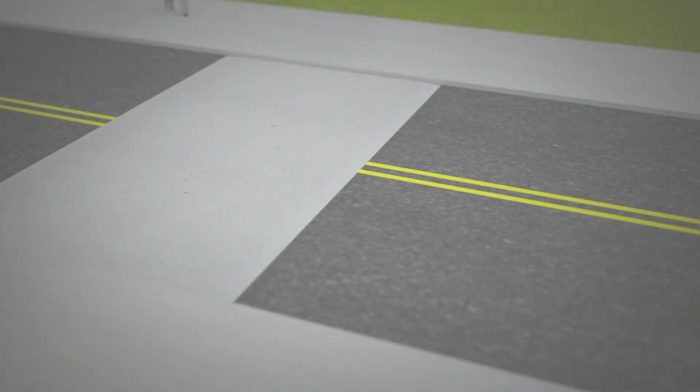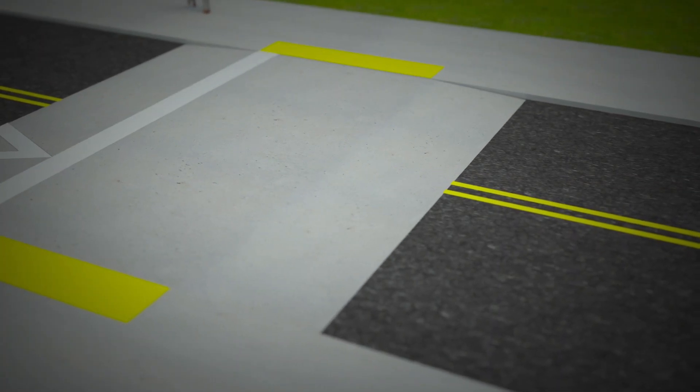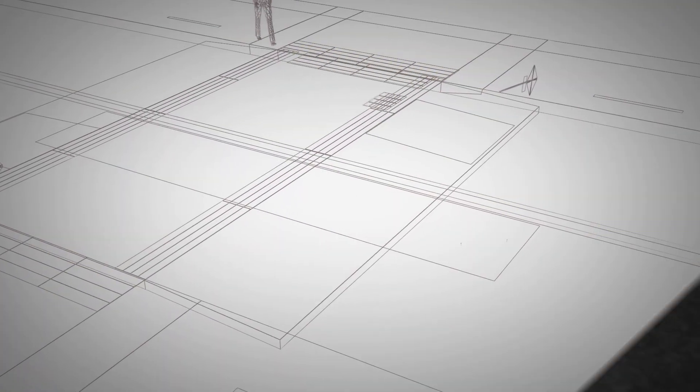So drivers know they have to slow down a little bit. That makes it safer, more comfortable, easier for the pedestrian to cross. In the right situations, raised crosswalks can greatly improve pedestrian safety at mid-block crossings.